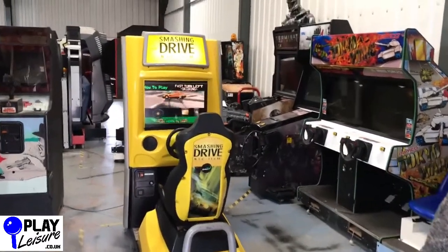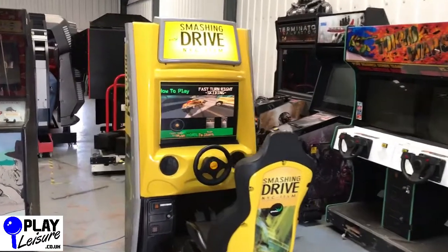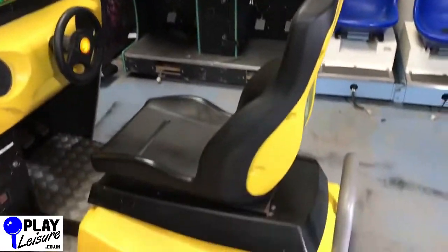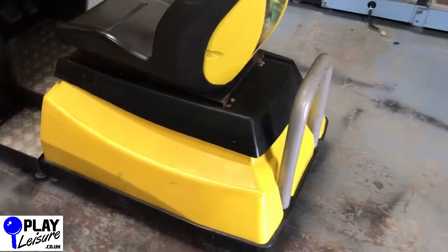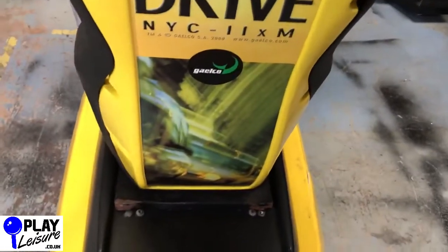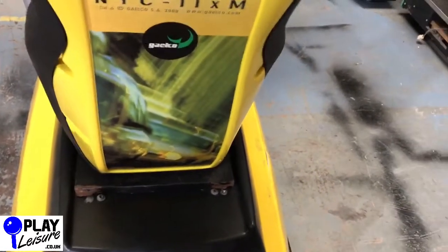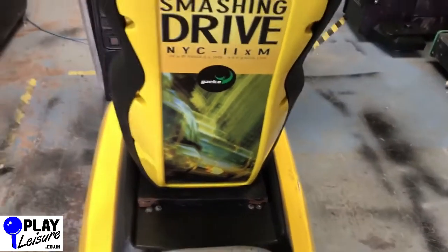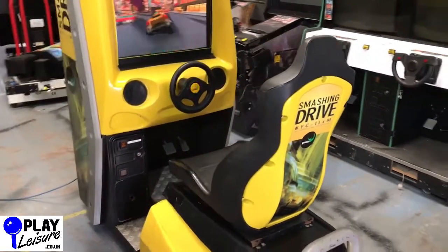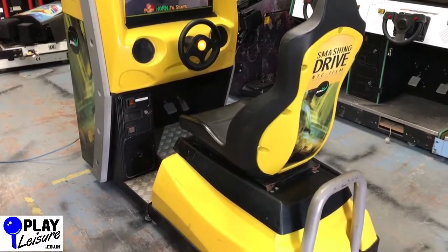Overall this one is in quite worn condition, that's why it's priced as cheaply as it is. The main area of wear is the seating area - it's not fully secured but it won't move if you sit on it, though it wobbles around a bit and this bit comes off. So you wouldn't want to have this in a commercial arcade.